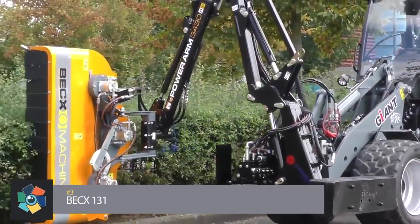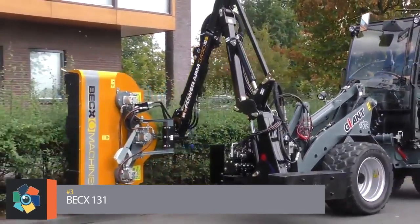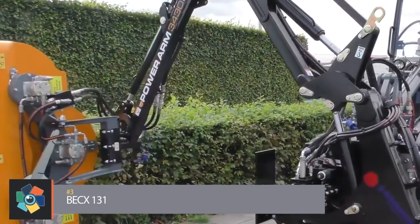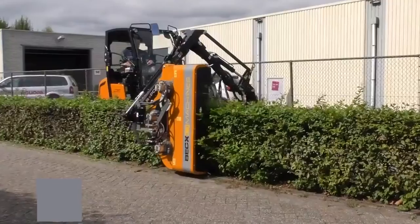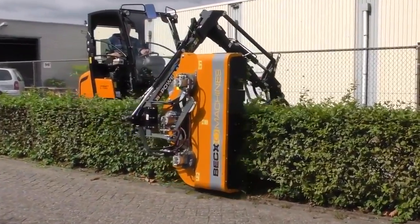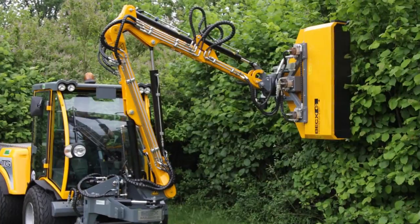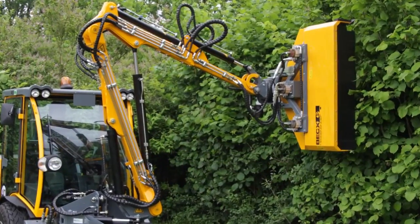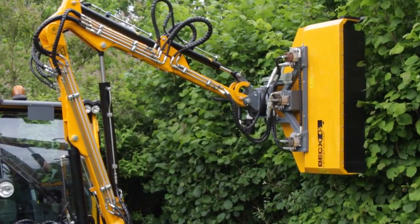Number 3: Beck X 131. Our number 3 makes hedge cutting look easy. The Beck X 131 provides large-capacity innovation in the form of a 131 cm working width. The 131 features a guide roller, which makes vertical hedging a breeze. Vertical edge cutting also reduces damage to the hood.